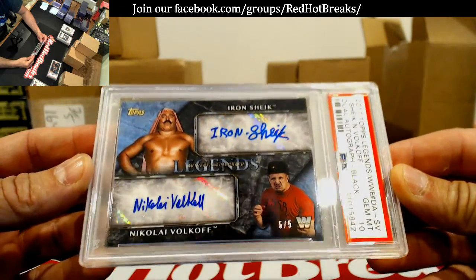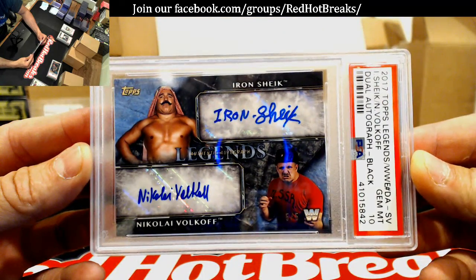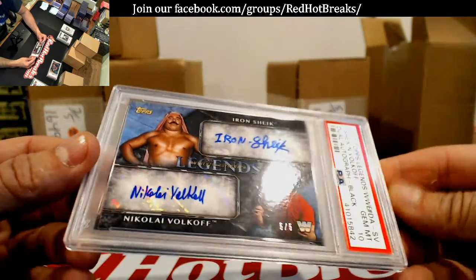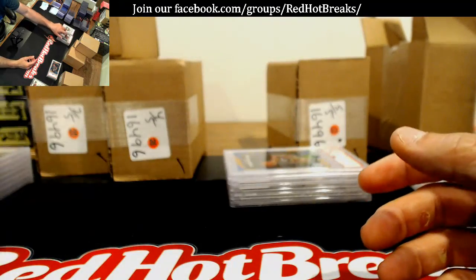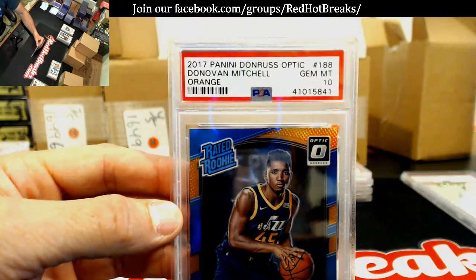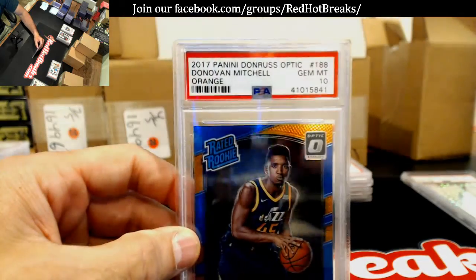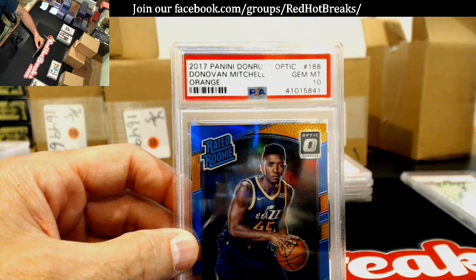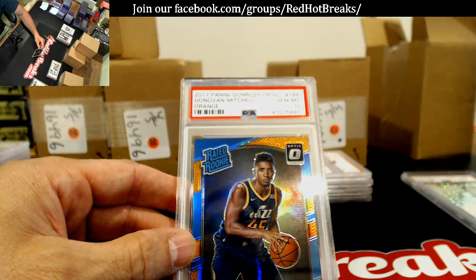Gem Mint 10 — Nikolai Volkoff and Iron Sheik, 5 of 5. That's pretty badass — Gem Mint 10, 5 of 5, beauty. This has got to be Shane's — Gem Mint 10, Optic Donovan Mitchell orange, numbered to 199.